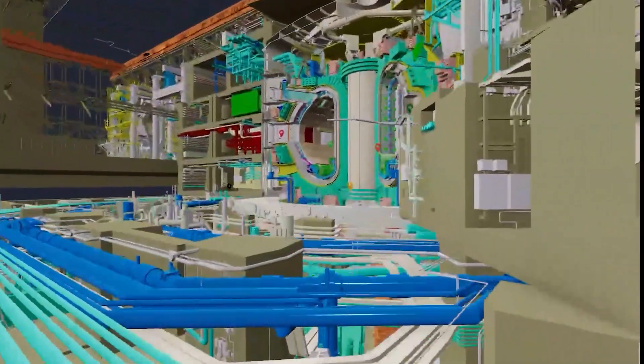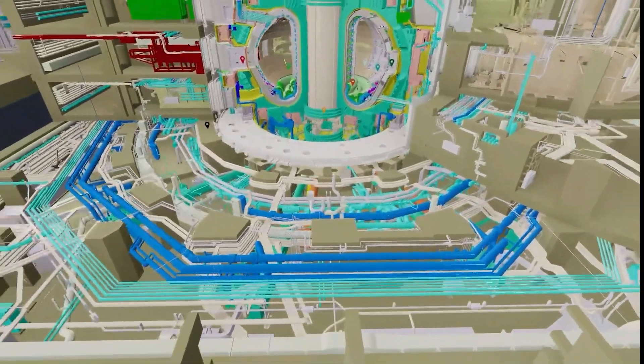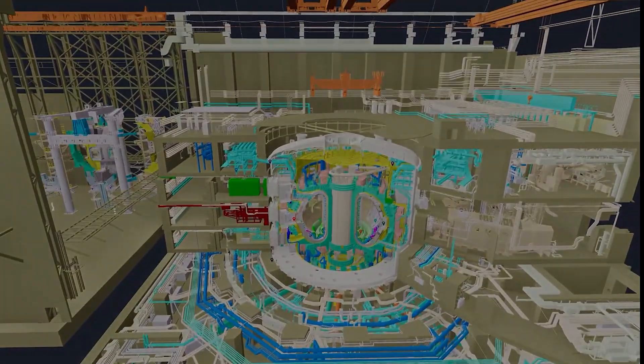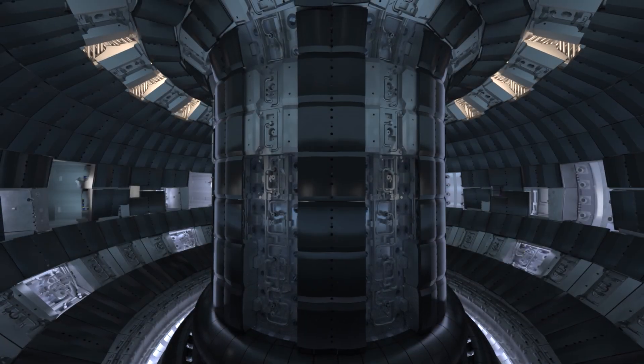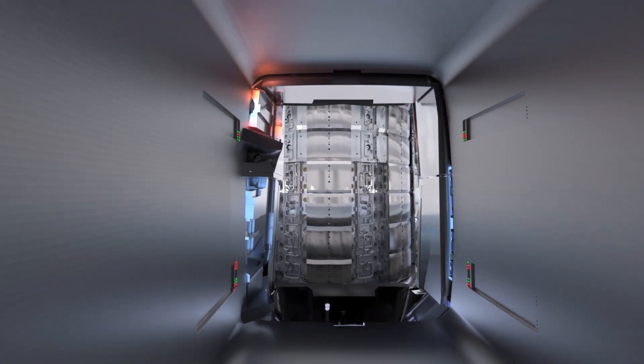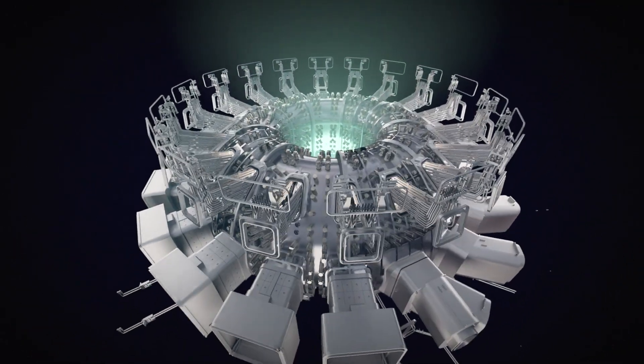For years, a dedicated team at ITER has been working tirelessly to design, validate, and integrate the data needed for this monumental task. This integration is a key factor in assembling more than 1.5 million components and thousands of auxiliary systems, each playing a critical role in bringing this machine to life.